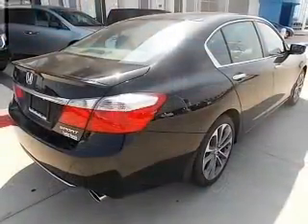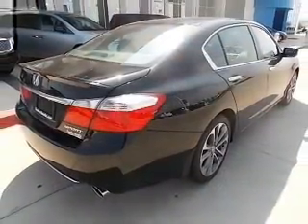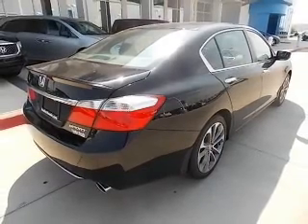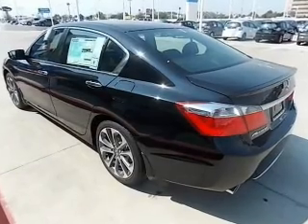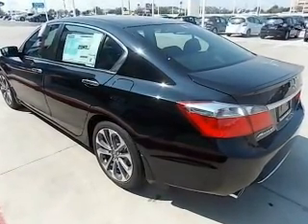The powertrain includes front wheel drive with an efficient four-cylinder engine driven by an automatic transmission. Stand out from the crowd with premium wheels. Anti-lock brakes help you bring your vehicle to a safe stop.